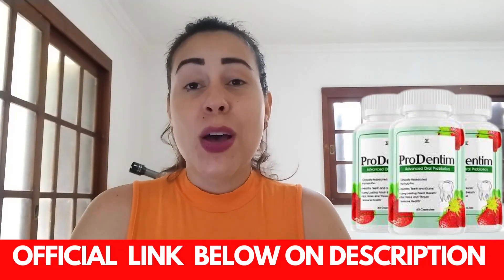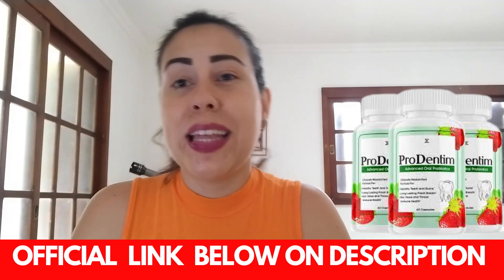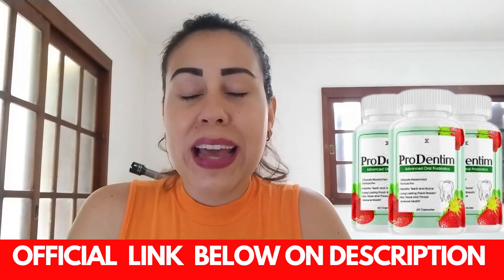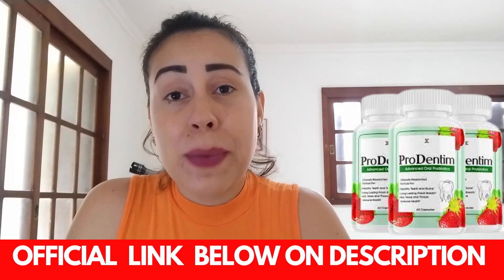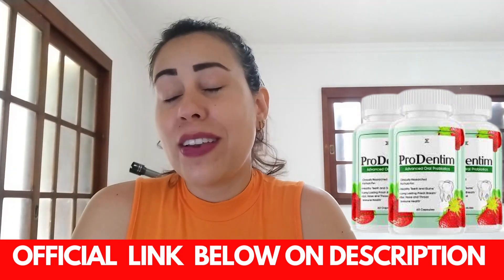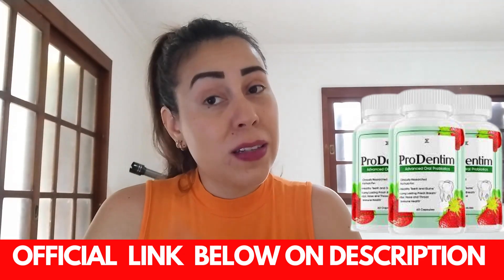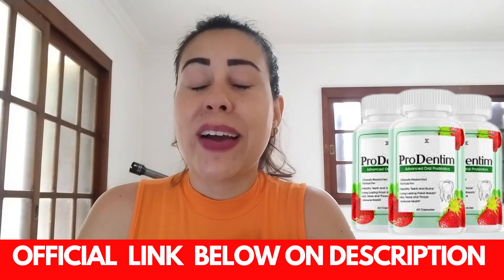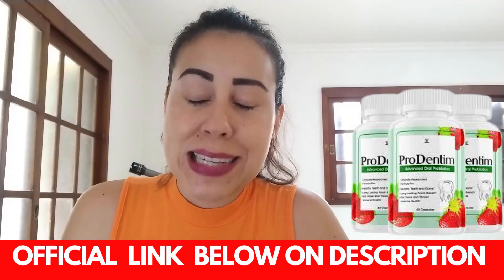Prodentum has their very own official website where you should and can only purchase the original Prodentum from. I went to the official website, copied the link for you guys, and pasted it below this video in the description box. That way I'm making your lives easier and you're going to be making a safe purchase without any complications. And also if you need a refund, you can get one — but I will talk more about that later on.